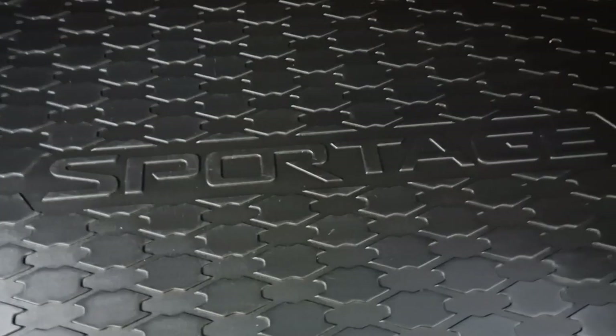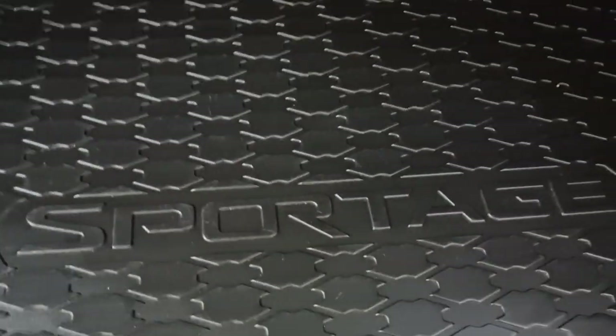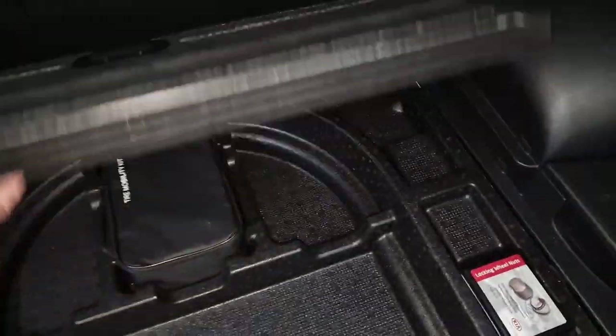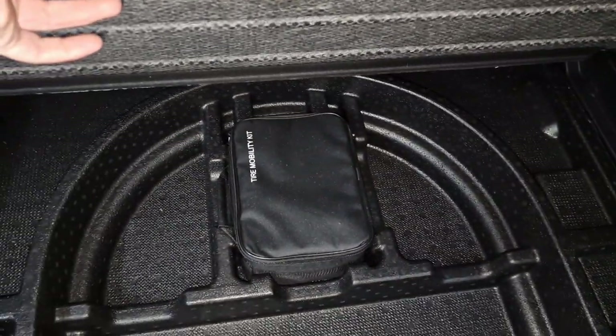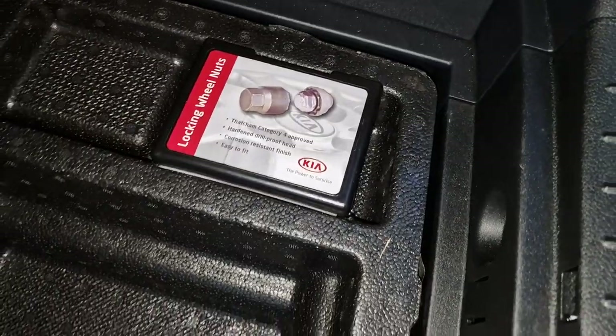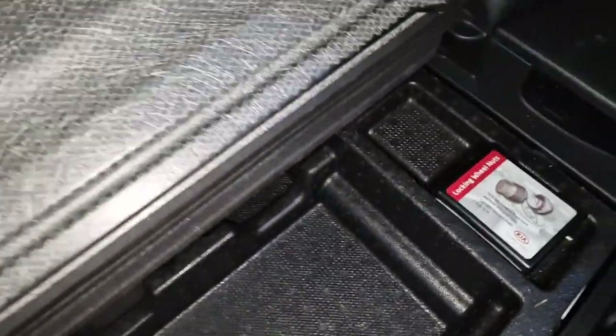In the rear you have a tonneau cover, and you've got the genuine Sportage plastic boot cover. If we remove that - some people have them in there to hide things - but this one there's nothing to hide. All in perfect condition: you've got the tire repair kit, locking wheel nuts, and everything there as you would have from brand new.